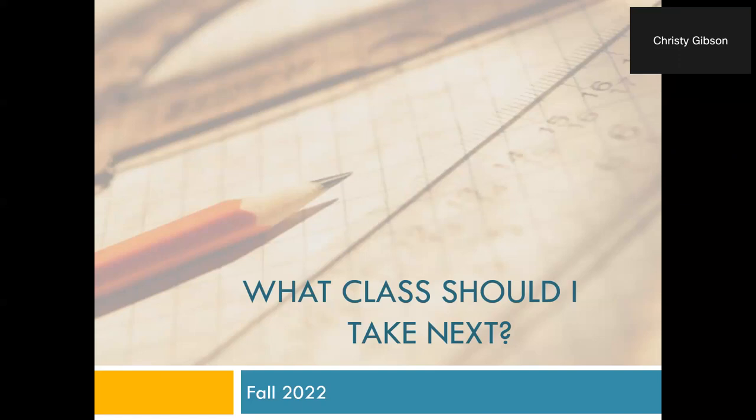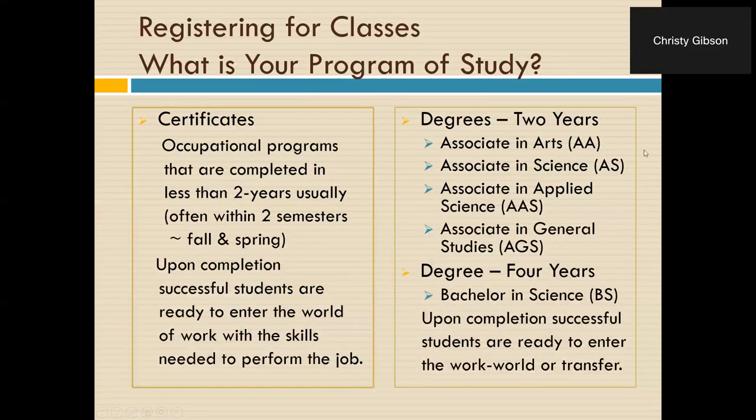We'll start with what ACC has to offer students. We have certificates and we have degrees. Certificates are typically found in the occupational programs and can usually be completed in less than two years — oftentimes just two semesters, a fall and a spring. When a student has completed all the requirements for a certificate, they are ready to go out into the world with the skills needed to perform the job.